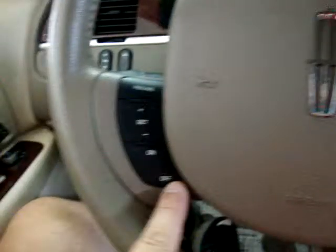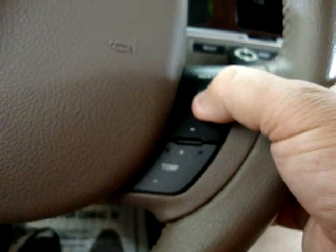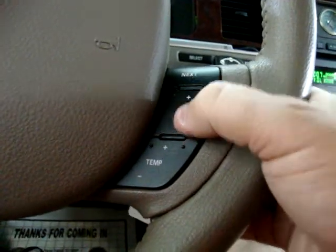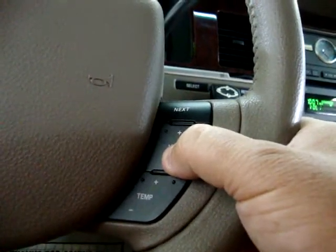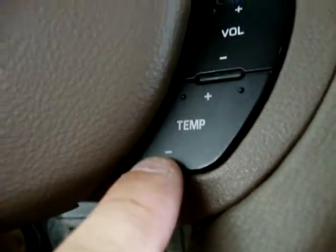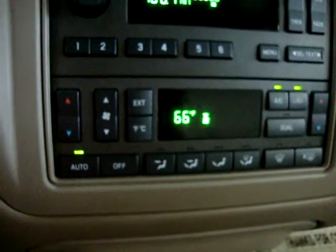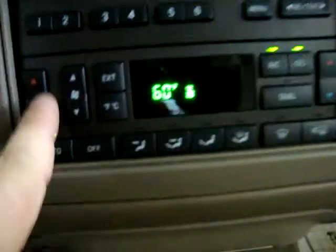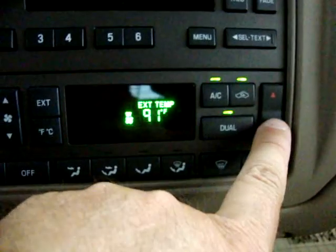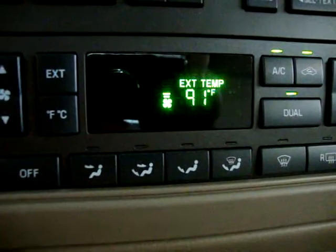Cruise control is on this side of the steering wheel, and this side controls the volume on the stereo. Over here, you can also raise or lower the temperature on the air conditioning right from the steering wheel. We've got dual climate controls — the driver's side is at 60 and the passenger side can be set independently, say 67. So both passengers can have different comfort levels. It's 91 degrees outside right now.